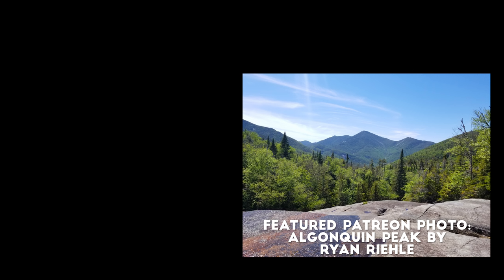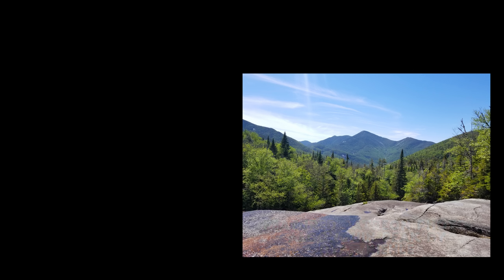Thank you so much for watching. Be sure to like and subscribe, and join our Patreon community to support our videos and get cool rewards. Today's featured Patreon photo is from the Adirondacks, taken by Ryan Reel.